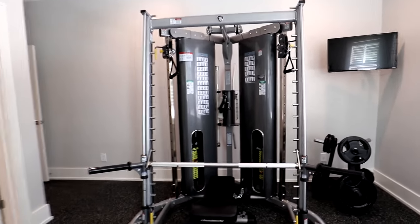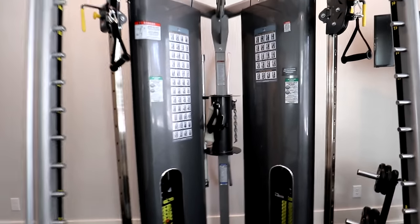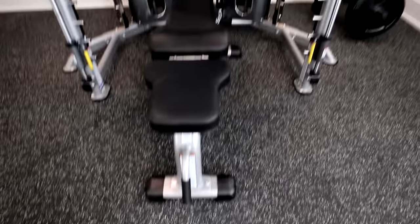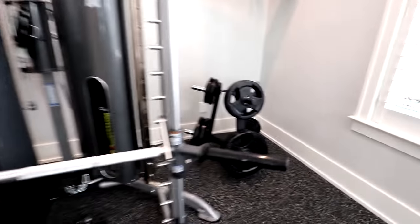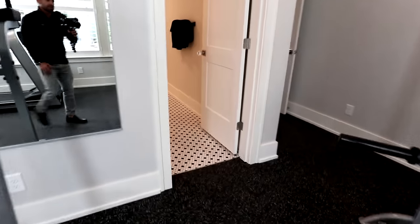Then there's the infamous squat rack — well, actually it's a Smith machine, and we're going to talk about that in a second. This bad boy is incredible. It's got an auxiliary bench, and over here in the corner I've got a few hundred pounds of weights. And that's it.